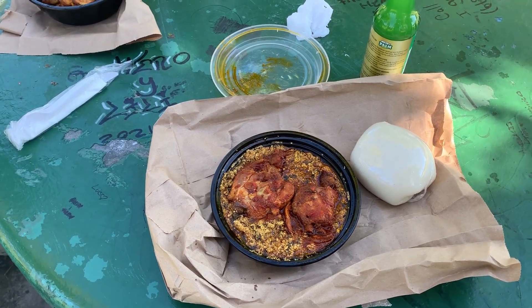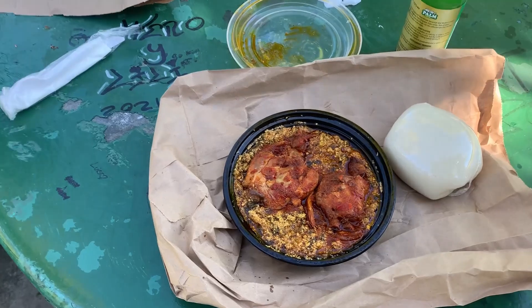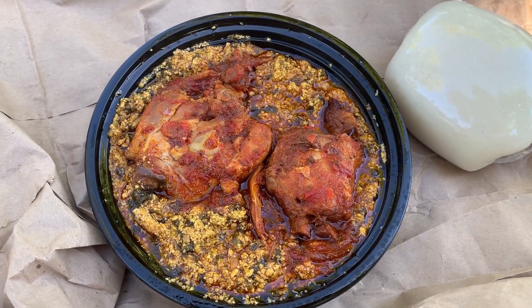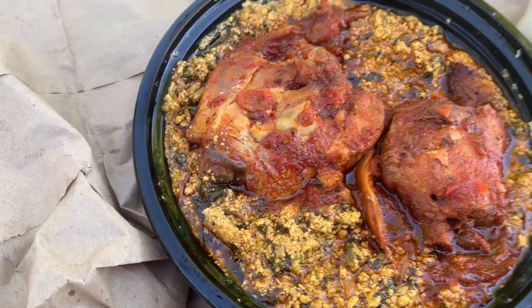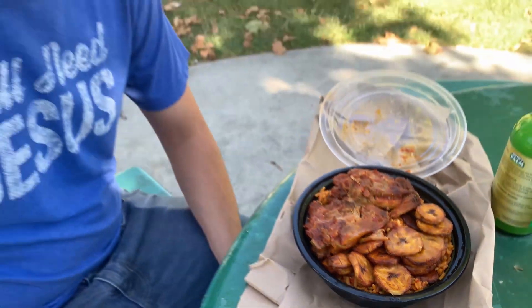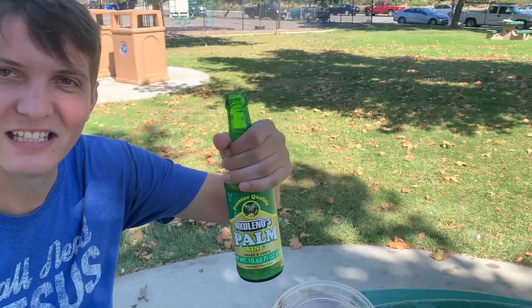For all you Nigerians out there who might not realize it, this is where fufu comes from. They only had the market and takeout open right now, so we got our food and came to this park. I got egusi and fufu with chicken, and Lane got jollof rice with chicken and plantains. We also got some palm wine.